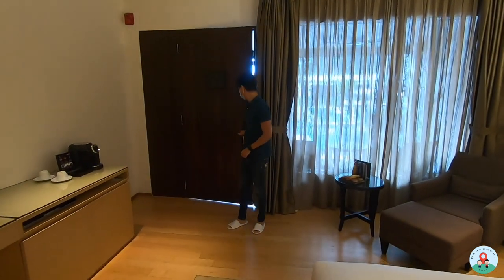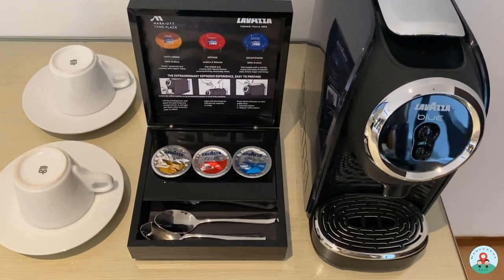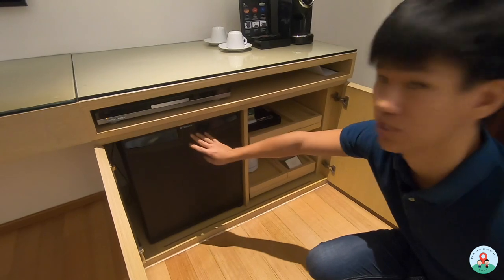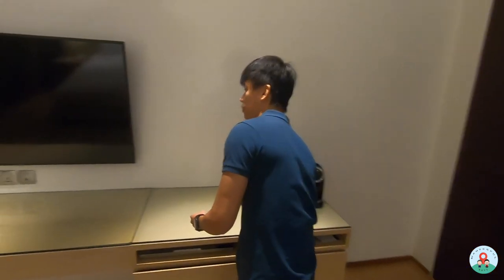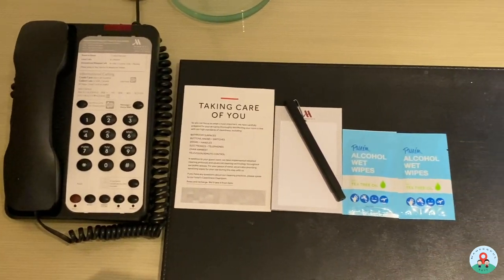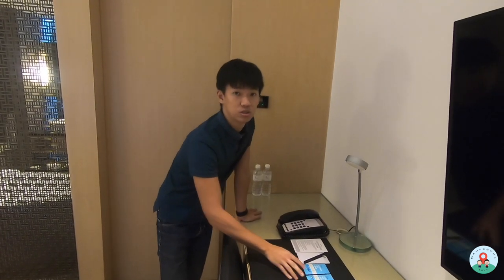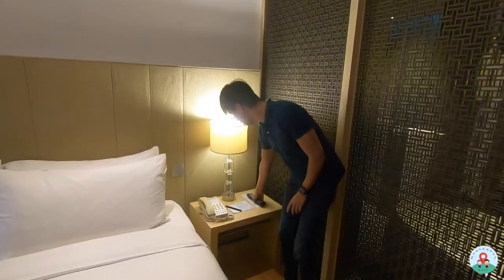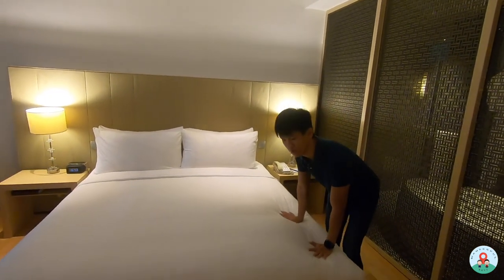Once you enter the room, on the right side is a mini bar area with a coffee machine — it's a Lavazza brand using capsules — plus tea cups, a mini fridge (which is empty), tea bags, and a kettle. The TV is a 55-inch screen right in front of the king-size bed. There's also a work desk space, and they provide alcohol wipes given the COVID situation. The telephone and remote control for the TV are nearby, along with a simple control panel for reading light and the master on/off for the room lights. The king-size bed should be very comfortable, same as the other rooms.